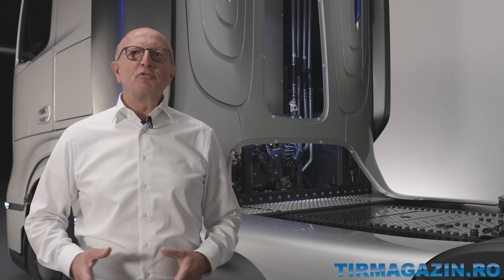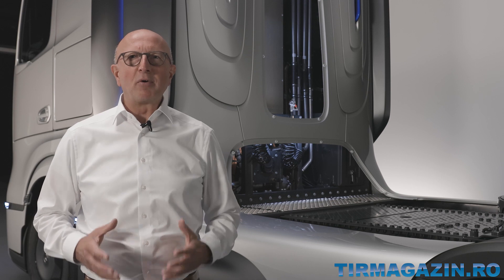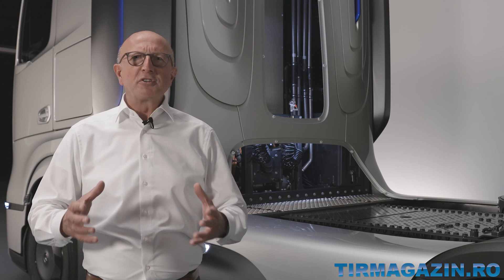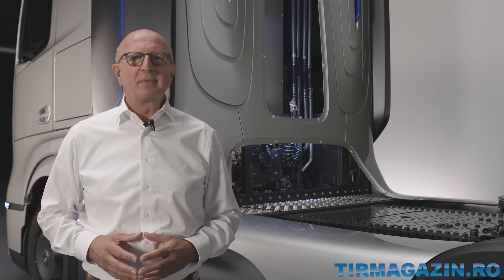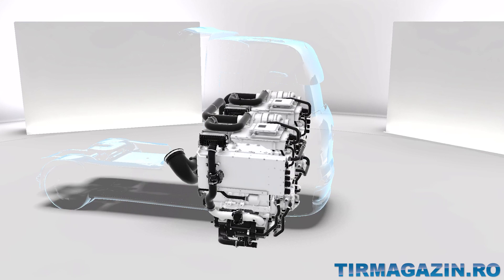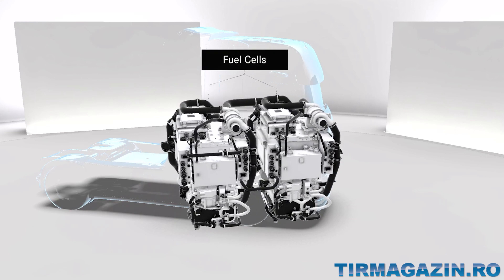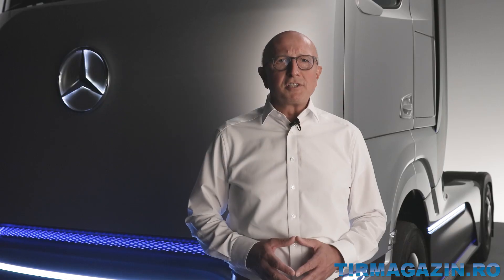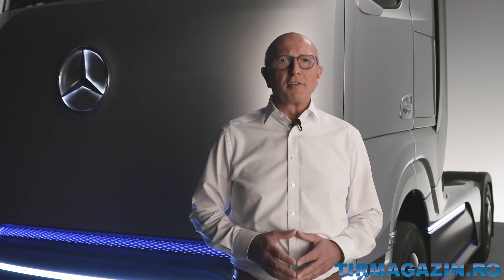Our Gen H2 truck has a particularly powerful and efficient fuel cell system with 300 kW output, with which we want to set the benchmark in our industry. The modular system consists of two 150 kW units, each containing two fuel cell stacks with over 200 cells respectively. It is our latest development, based on our more than 20 years of experience in fuel cell technology.